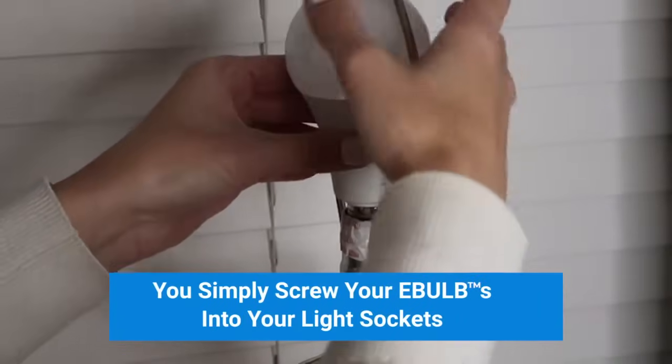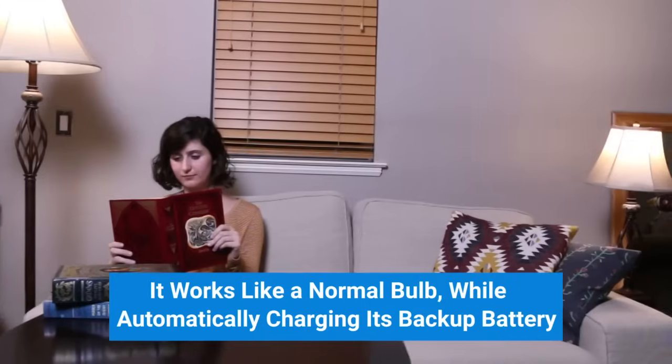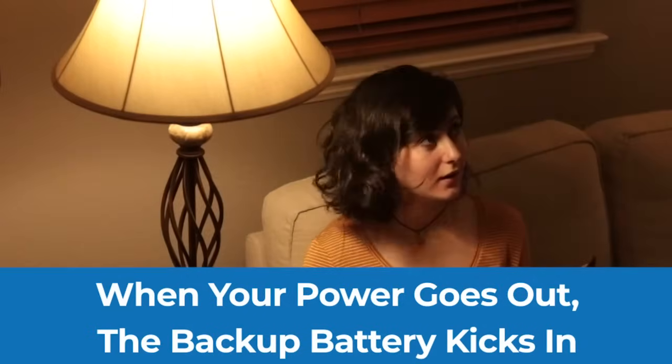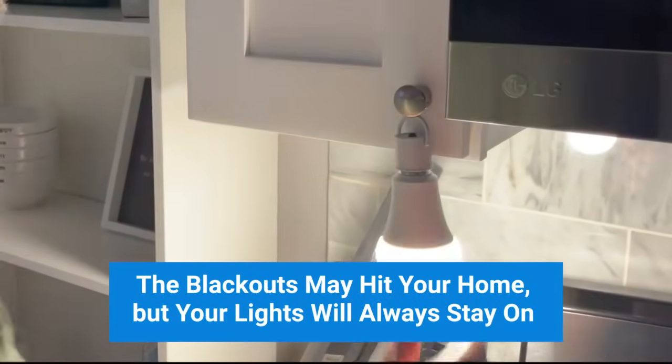You simply screw your e-bulbs into your light sockets. It works like a normal bulb while automatically charging its backup battery. When the power goes out, the backup battery kicks in. The blackouts may hit your home, but your lights will always stay on.